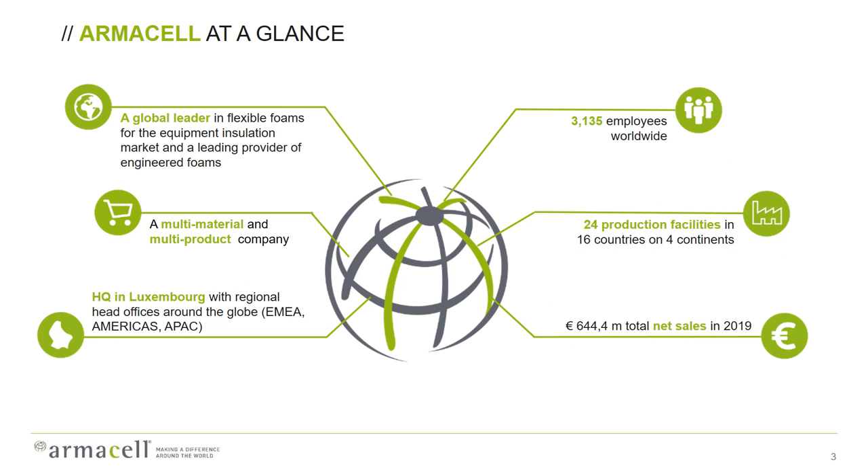Armacel is a global leader in flexible foams for equipment insulation — basically to keep hot things hot and cold things cold. But we are also a multi-material and multi-process company. In essence, we are specialists in foaming polymers. We have our headquarters in Europe with more than 3,000 employees around the world, 16 production facilities in 16 countries, and a turnover of more than 640 million euros last year.